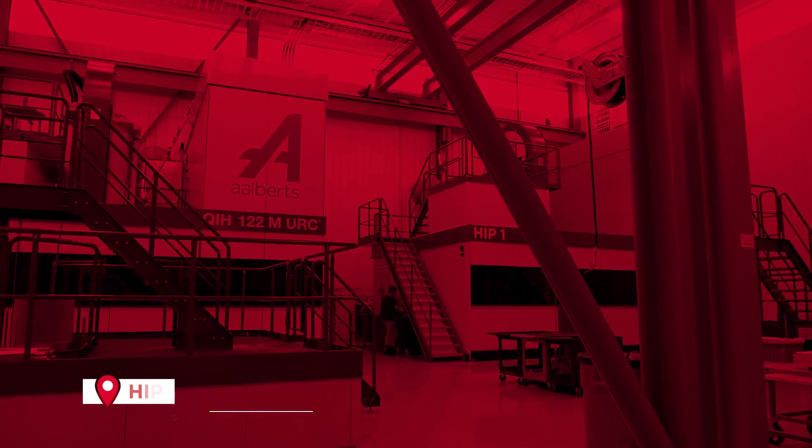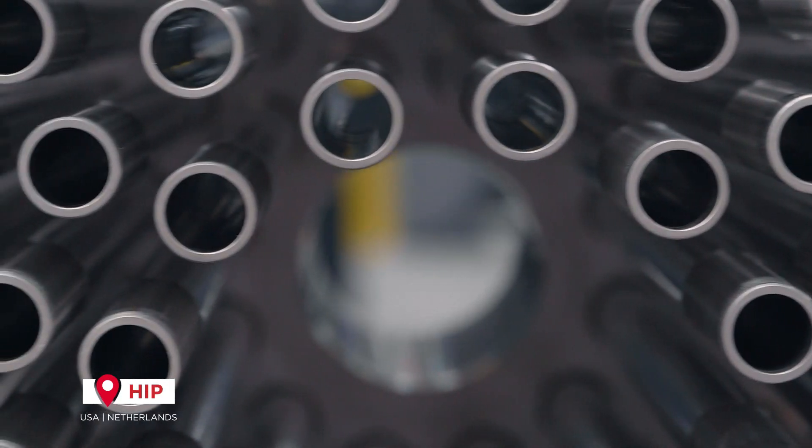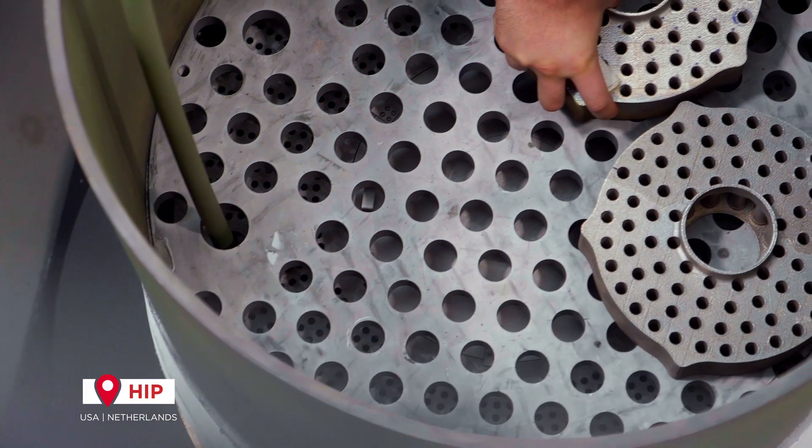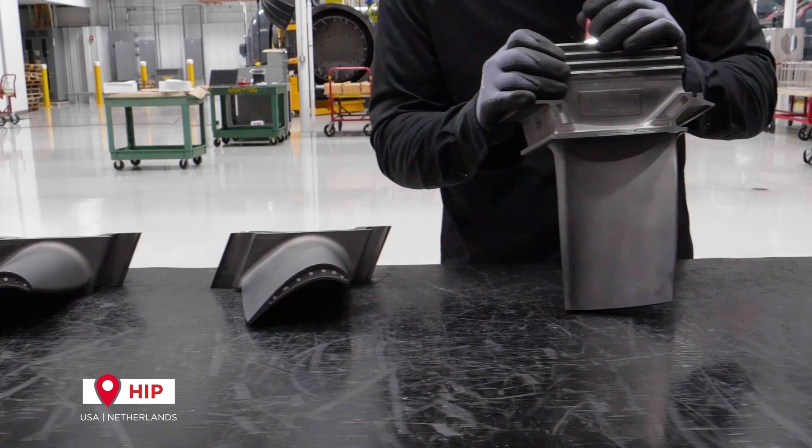Heat Treatment and HIP. Hot isostatic pressing is a process within heat treatment we invested in to eliminate material inconsistencies.